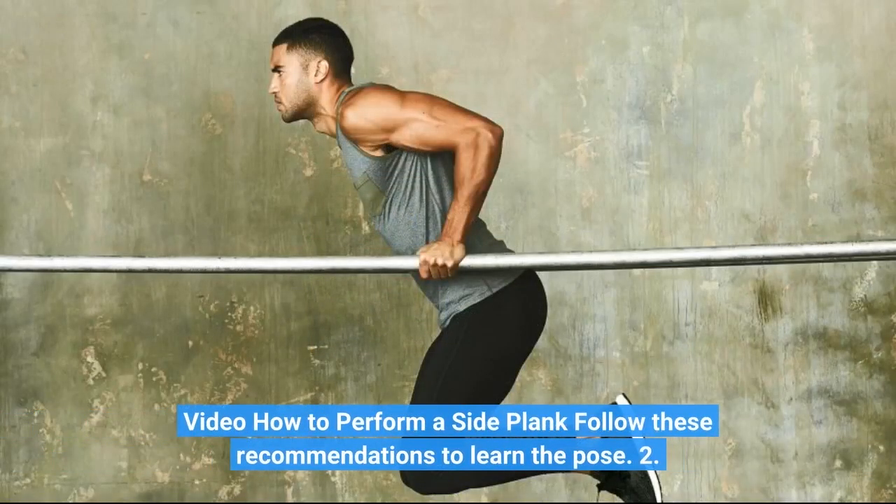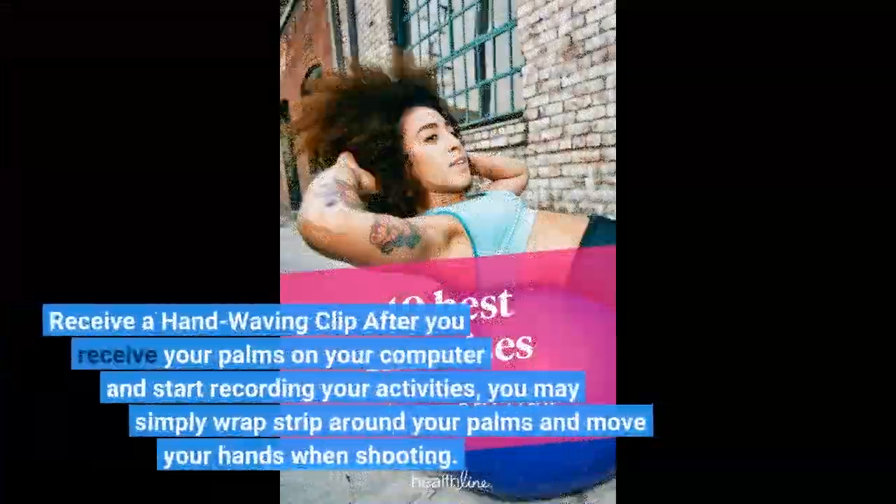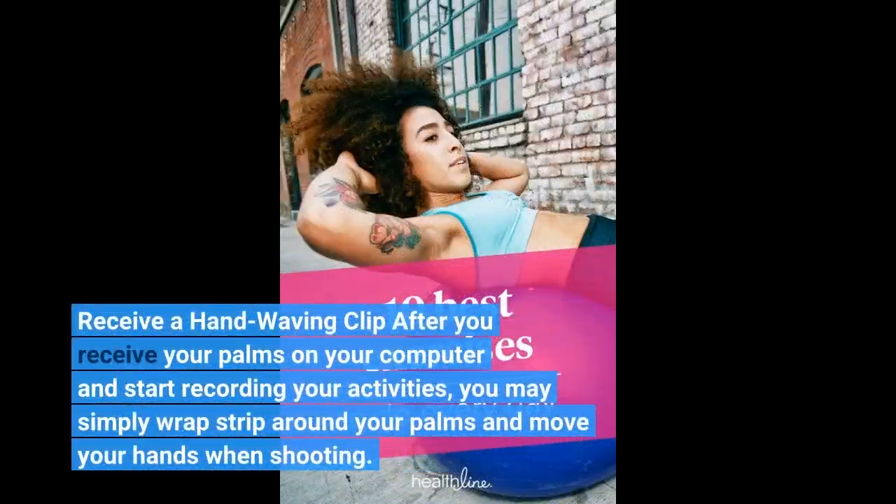Video: how to perform a side plank. Follow these recommendations to learn the pose. To receive a hand waving clip, after you receive your palms on your computer and start recording your activities, you may simply wrap a strip around your palms and move your hands when shooting.